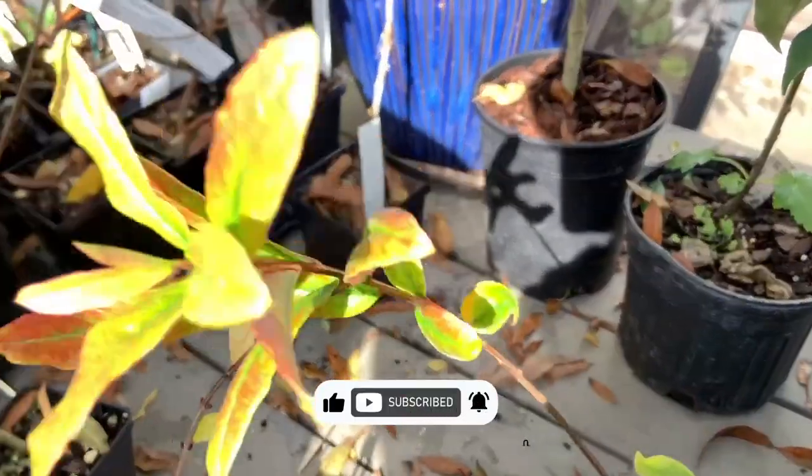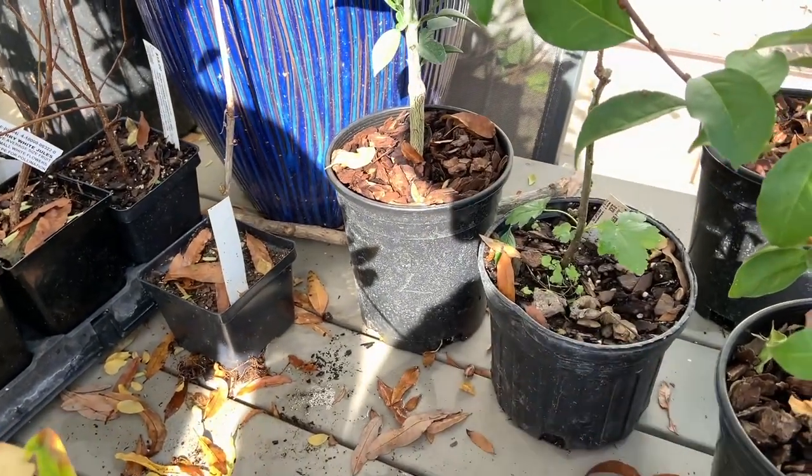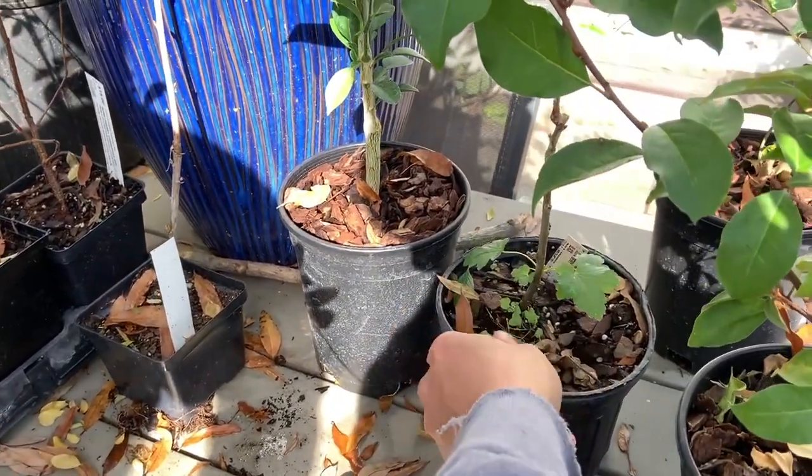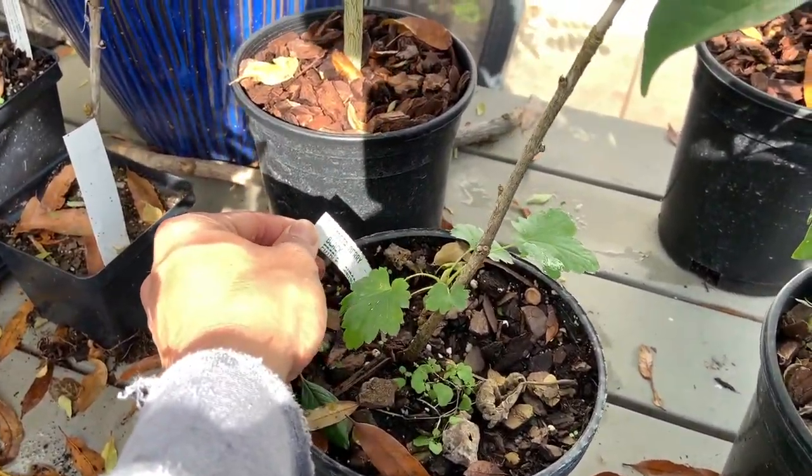I see you got some gooseberry. Yeah, I think that one's a jostaberry — it's a cross between a gooseberry and a currant. That's supposed to do well here and have good flavor.